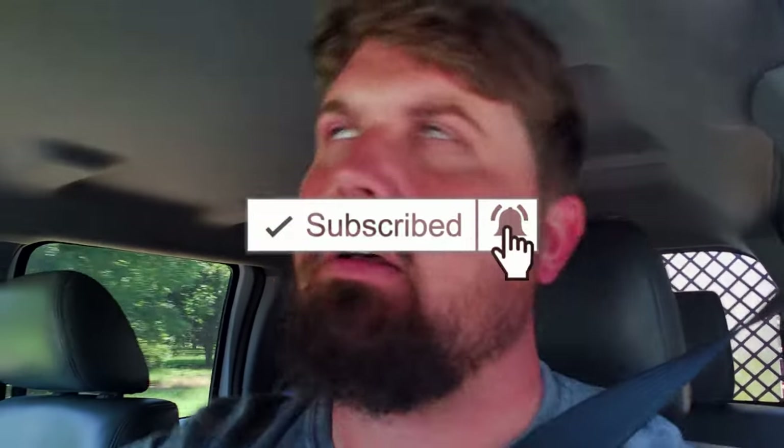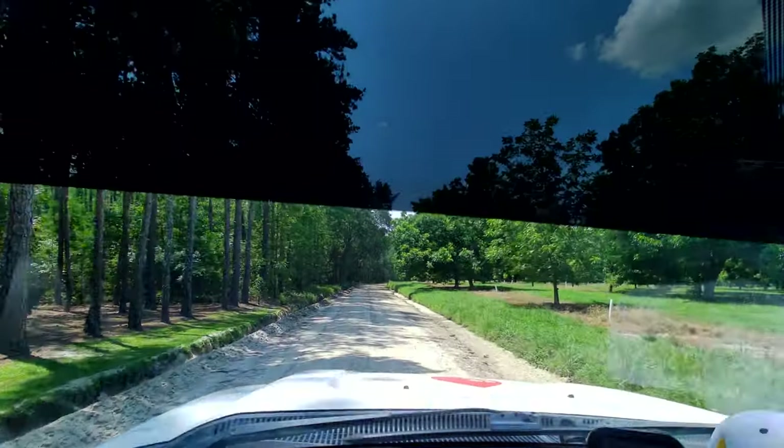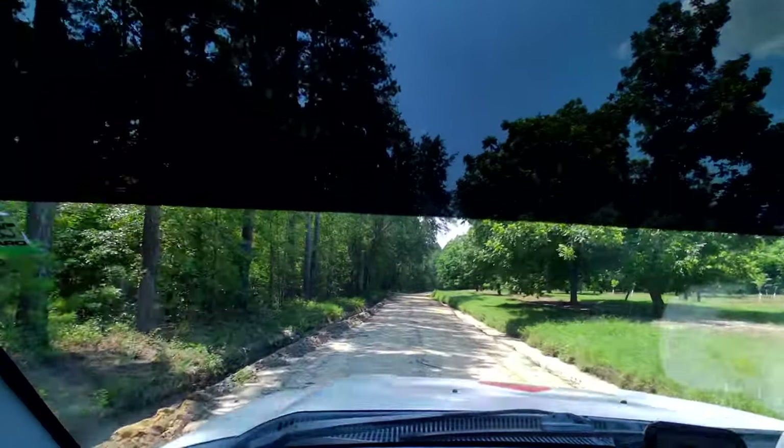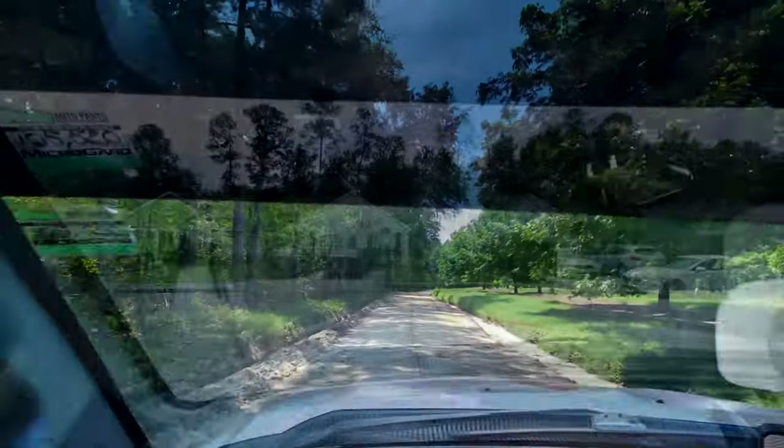It's got some nasty bugs on it, I'm not going to lie. I don't know that it's ever been washed, but we're going to take care of it. We're going to knock it out. It's going to be fun. Catch you guys there.